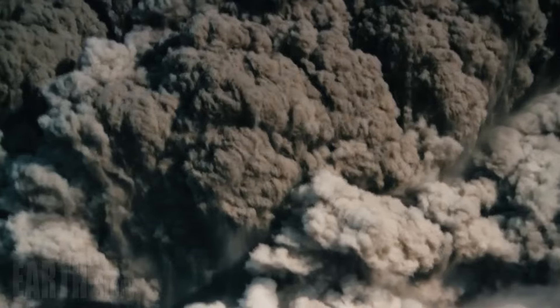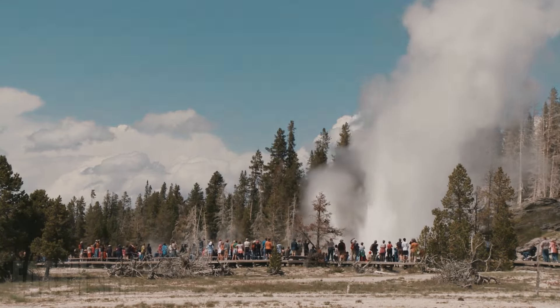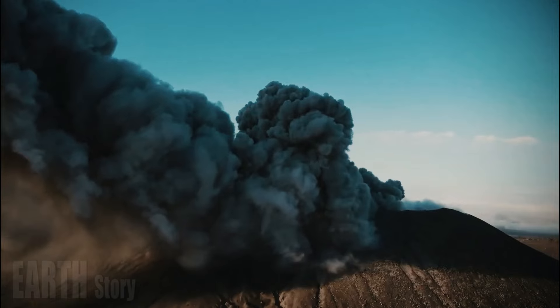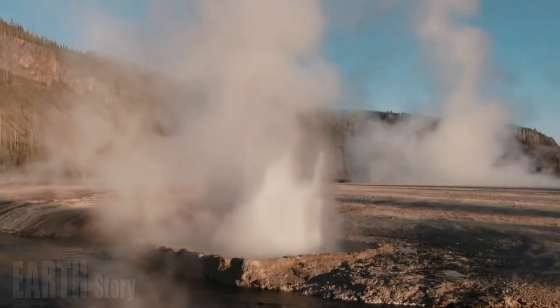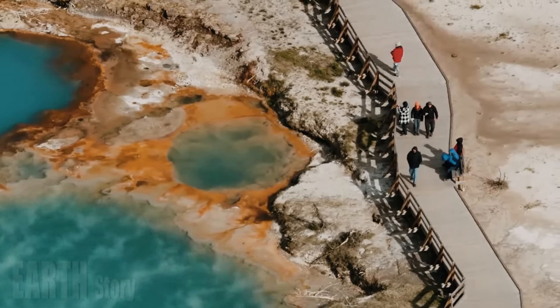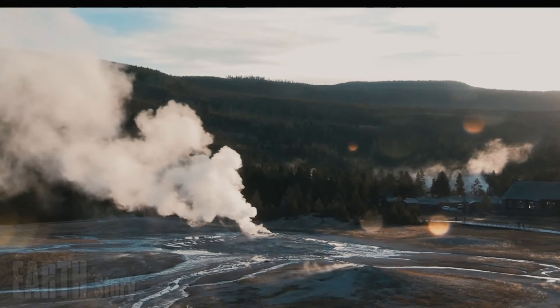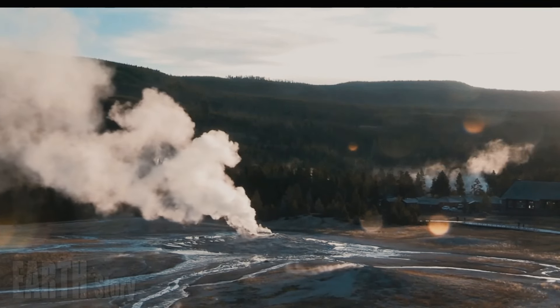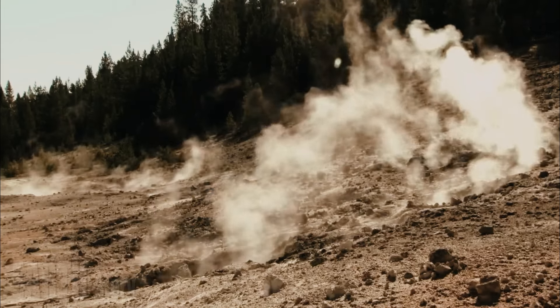Geyser eruptions that eject rocks and mud, such as the one photographed at Walpool in Biscuit Basin in 2009, are considered to be on the smaller end of the eruption spectrum. The 2018 Ears Spring eruption in the upper geyser basin, while small, also ejected rocks a short distance but did not enlarge the existing pool. Whether or not this eruption should be classified as a hydrothermal eruption is debatable. Regardless, both events were caused by pressure disturbances in shallow hydrothermal systems.